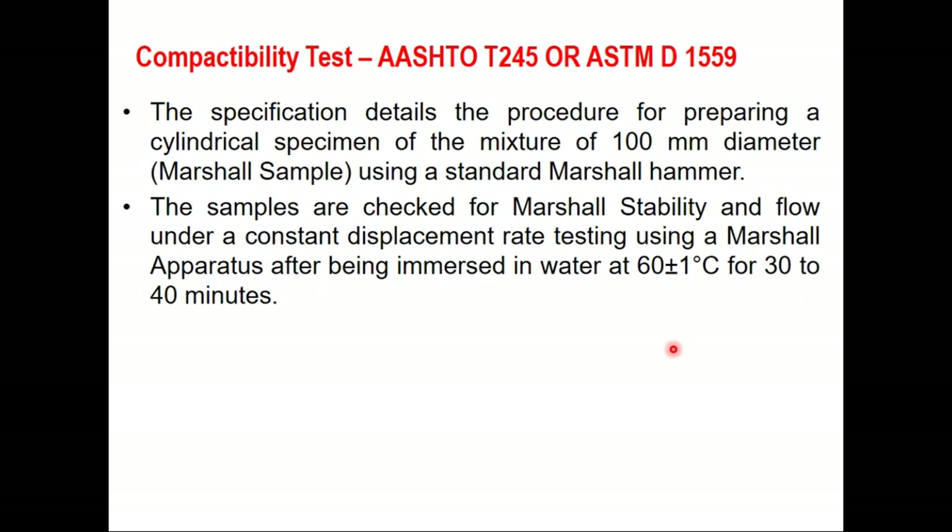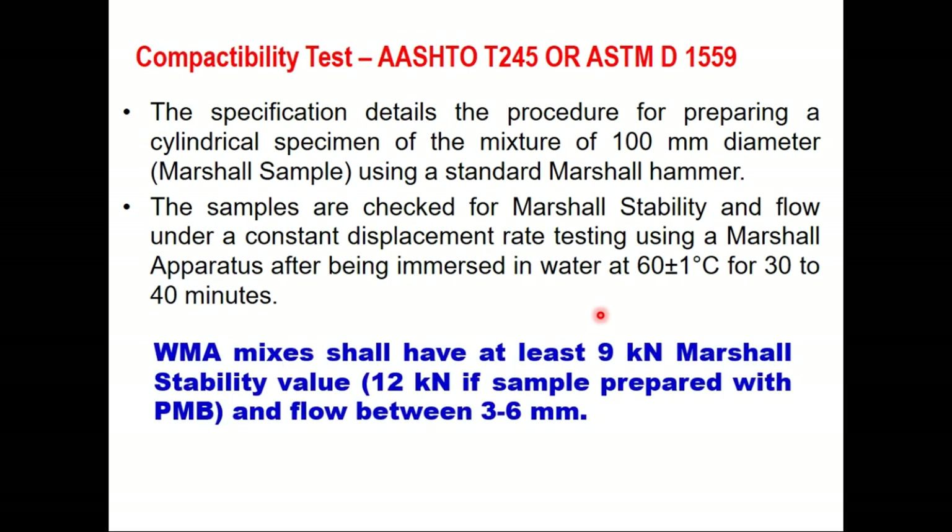The compactability test is given in AASHTO T245 or ASTM D1559. This code gives a detailed procedure for preparing a cylindrical specimen of 100 mm diameter using a standard Marshall hammer — it is a normal Marshall sample. These samples are checked for Marshall stability and flow value as per standard procedure at a constant displacement rate using a Marshall apparatus, after being immersed in water at 60 degrees centigrade for 30 to 40 minutes. IRC code suggests that WMA mixes should have at least 9 kN Marshall stability if prepared with normal unmodified bitumen, or 12 kN if prepared with PMB. Flow value should be 3 to 6 mm.